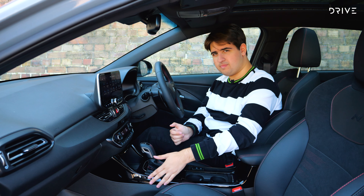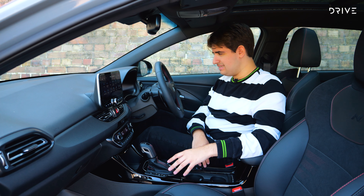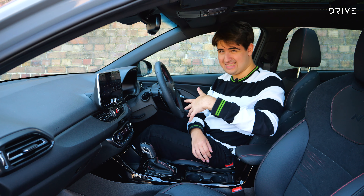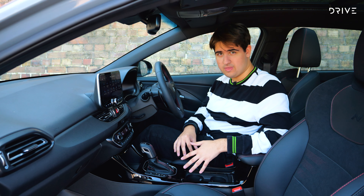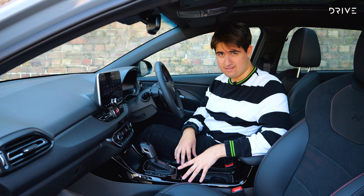Also new for this update is gloss black trim around the centre console. It looks fantastic when the car is new, but this car only has 2,000 kilometres on the clock and it's already covered in dust with a couple of scratches. Even so, it does look better than the matte grey in the old car.